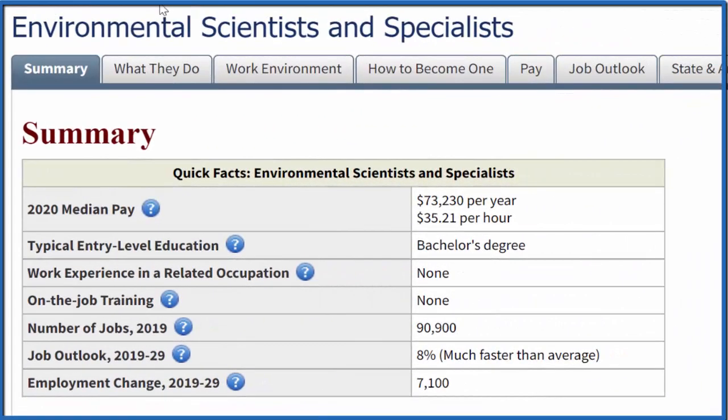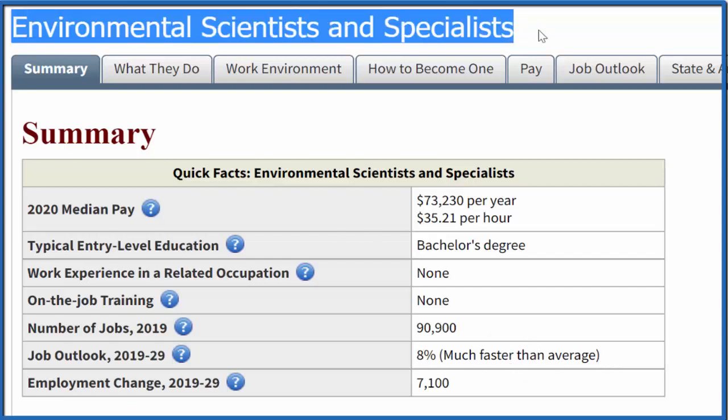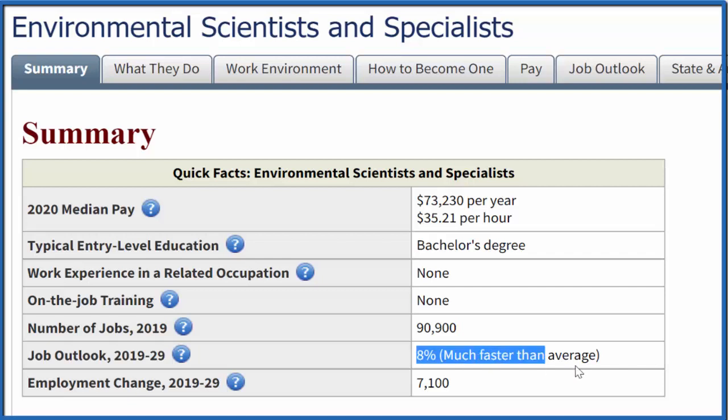A field I'm interested in is environmental science. Environmental scientists make about $73,000 a year — pretty good — but take a look at this: eight percent growth per year, much faster than average. In the US, environmental scientists and specialists have a faster job growth rate with more jobs being created. A bachelor's degree is required, though a PhD or master's will help you attain this salary and above.